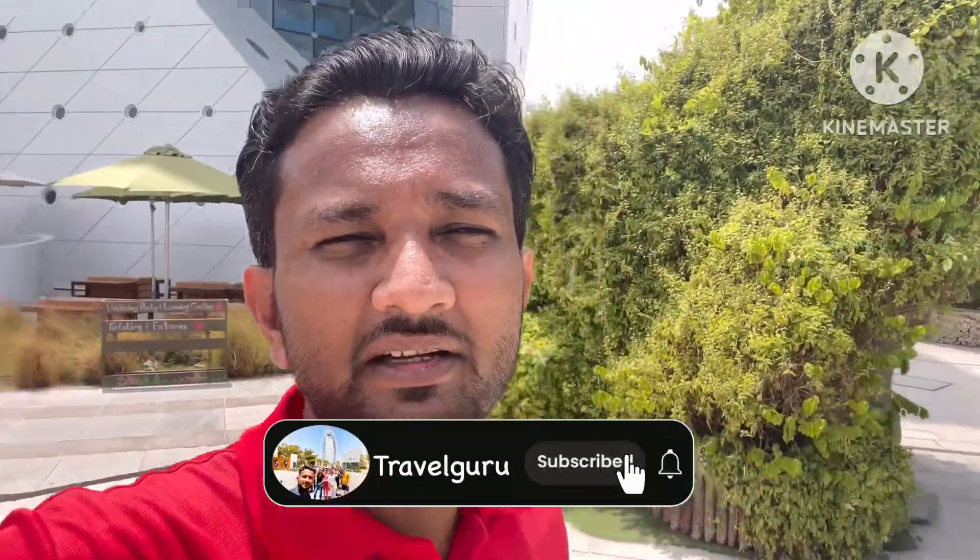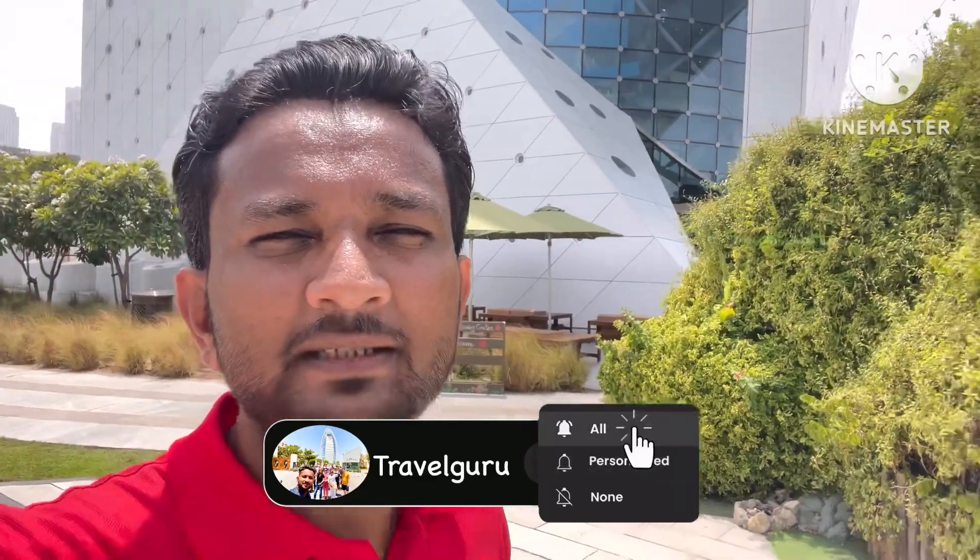I hope you enjoyed today's vlog about the Green Planet. Please like and comment on this video. If you haven't subscribed yet, please subscribe to my channel and press the bell icon so you'll get all the new video notifications. Let me know if you want me to make any other excursion video in Dubai — I will start the preparation and make the vlog for you. Thank you for watching today's vlog. Have a nice day!